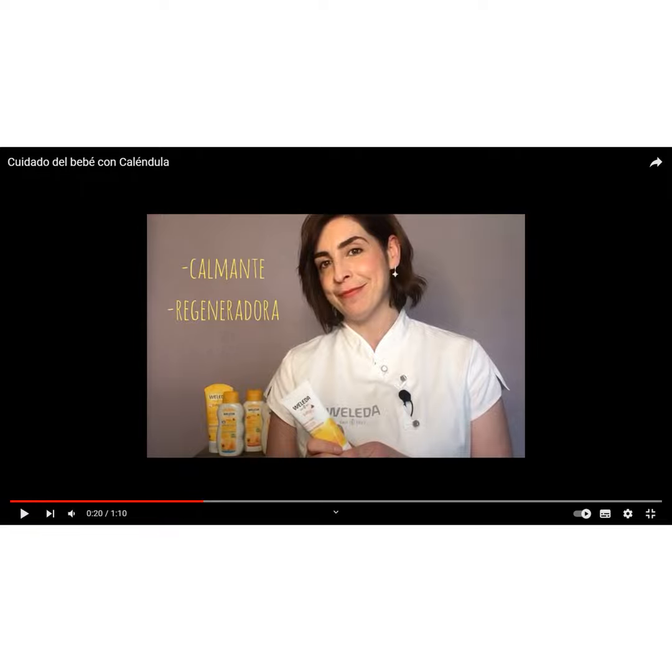Any mention in this article of a product does not represent the endorsement of the SDGs — Sustainable Development Goals — for that product.